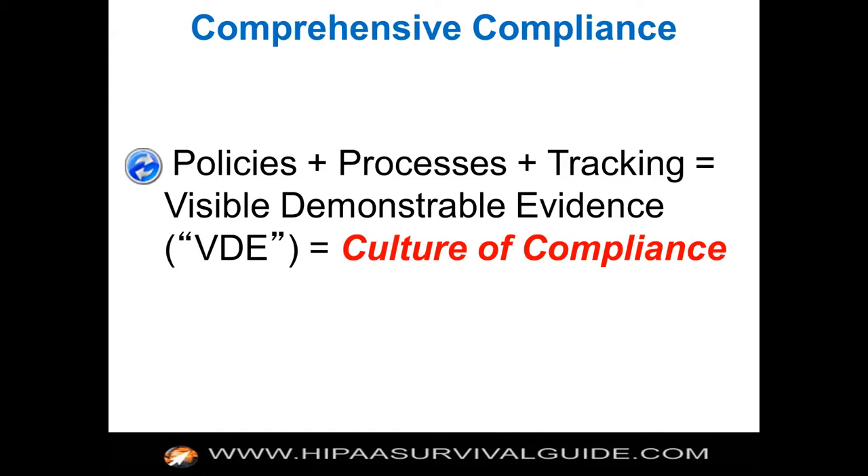You have to have policies, processes, and tracking mechanisms in place so that you can show visible, demonstrable evidence. The question is: visible, demonstrable evidence of what leads to a culture of compliance? Visible, demonstrable evidence of results — process results — evidence that you are meeting each and every one of the 169 requirements that HHS published in its audit protocol.